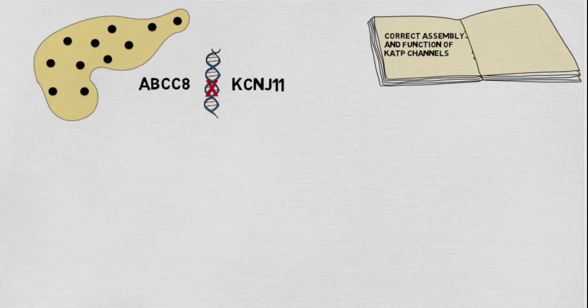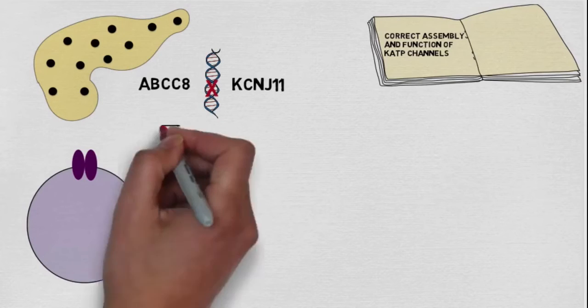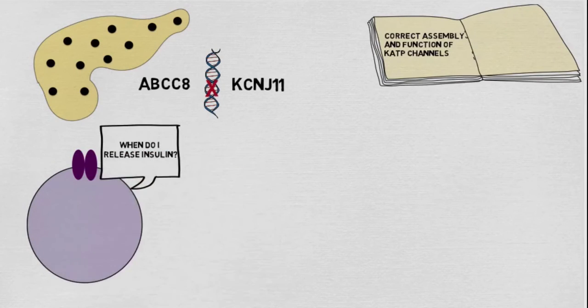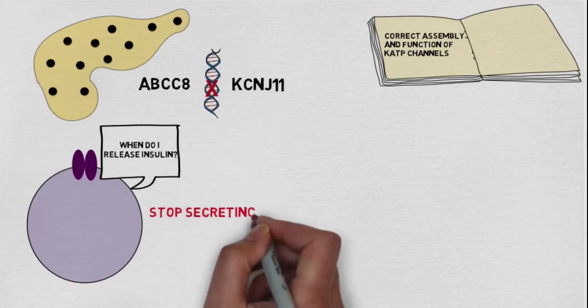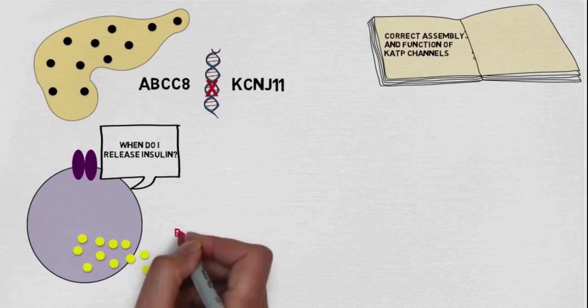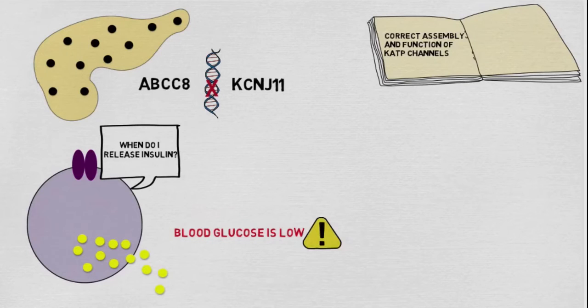This causes the K_ATP channels to remain permanently closed. This has a huge impact on the beta cells, as they normally rely on the K_ATP channel to know when to release insulin. Without their master switch, the beta cells never receive a signal to tell them to stop secreting insulin. Therefore they continue to secrete insulin even when blood glucose is low, resulting in very low levels of blood glucose called hypoglycemia.